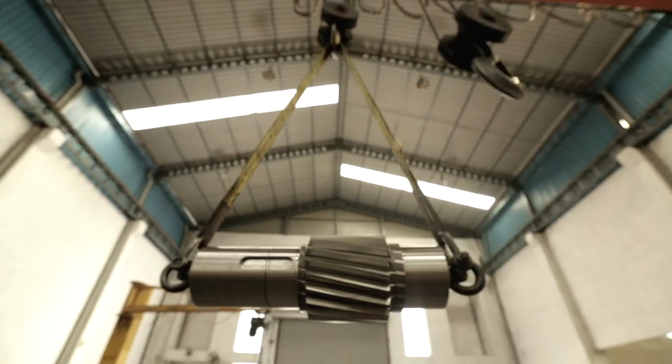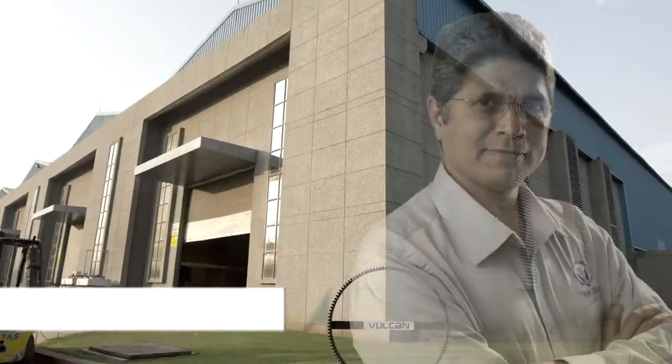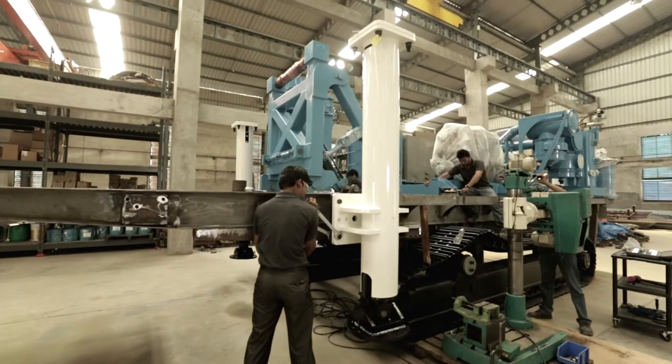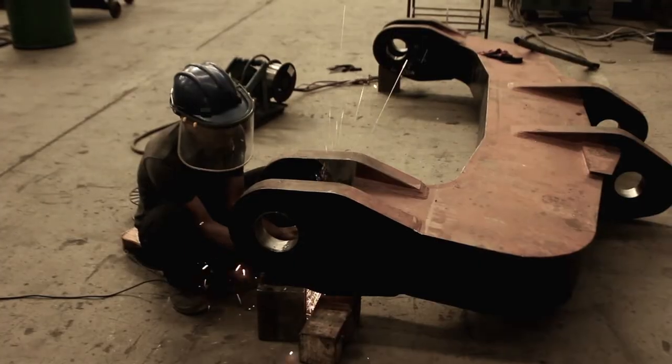What is challenging and exciting with this project is that we're trying to create something which is world class in a third world country. I am Mr. Rajiv Gandhi, Technical Director from Vulcan. Vulcan is in the product line of manufacturing, mining machinery and spares, and it has graduated from developing individual spares to complete machinery. The drill machine is a natural extension to that.